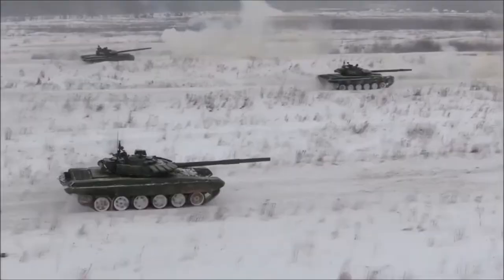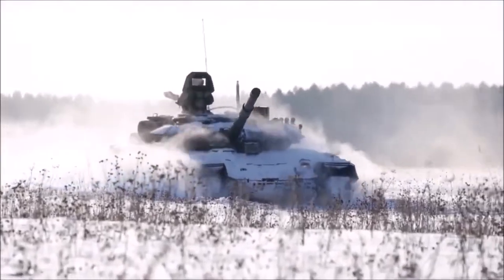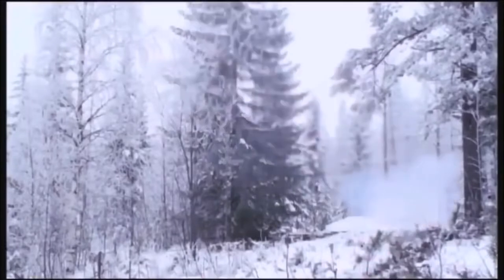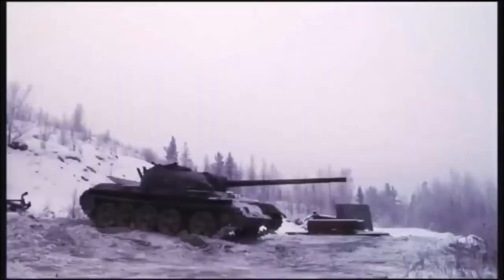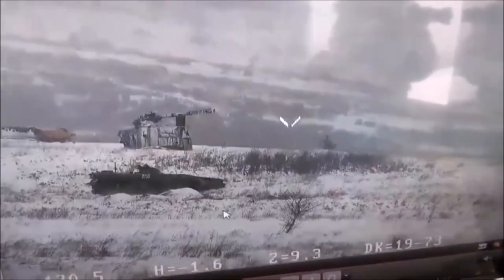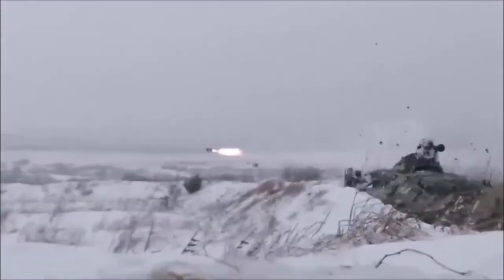Any T-72 variant is a death trap if there are loads of infantry running around with Javelins and NLAWs, next generation light anti-tank weapons. Long gone are the days where you need easily visible, not very mobile heavy anti-tank weapons to effectively stop armor. Two guys hiding in a building or laying in a ditch a mile away can take out a tank in just 30 seconds with a Javelin, and there isn't an easy way to spot them and target them. They fire, they run off to cover somewhere else while the missile is still in flight, and live to fight another day.